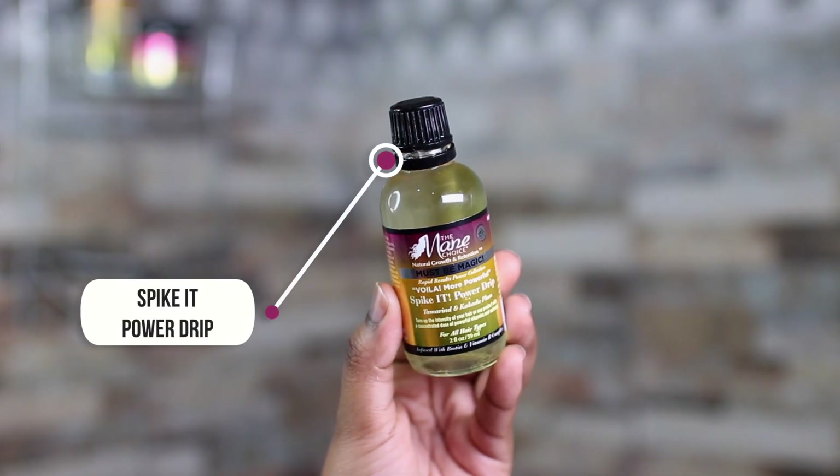The next product in this collection is a very exciting one for me — I've personally never seen or used anything like this before. This one is the Must Be Magic Spike It Power Drip, aka VOILA. It's essentially a concentrated formula that you add to your products — especially like deep conditioners or even a regular conditioner — to make it more intense and bump up the intensity of your product. I thought it was really interesting and unique. It's meant to add a couple of drops to your deep conditioner, which is exactly what I did when I used the Miracle Mud Mask.